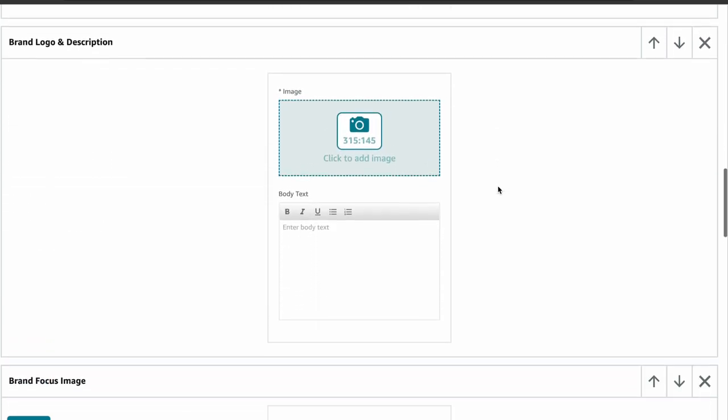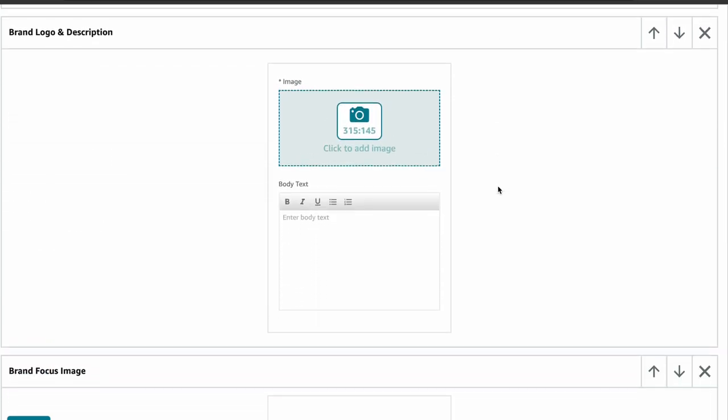Next is brand logo and description. This module is perfect for introducing your brand. Include your logo and a brief description. Upload your logo image in 315 x 145 pixel dimensions. You can also have up to 450 characters to introduce your brand.